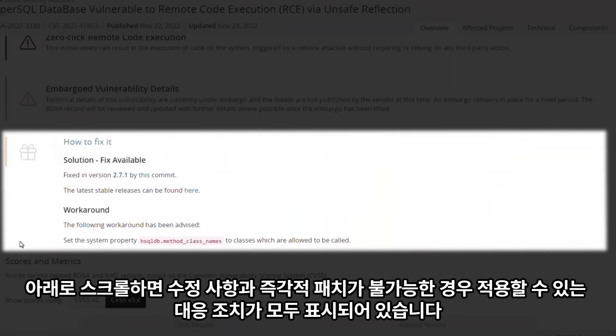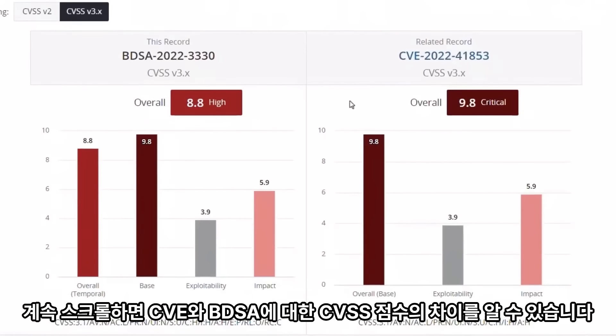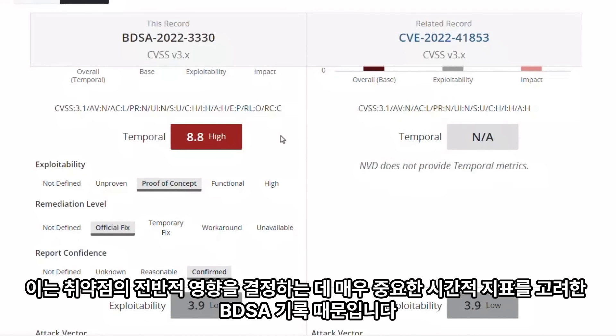If we scroll down, we see that both a fix is available as well as a mitigation that can be applied if immediate patching is not feasible. If we keep scrolling, we see that there is a difference in the CVSS score for the CVE and the BDSA. This is due to the BDSA record factoring in temporal metrics, which are invaluable in determining the overall impact of a vulnerability.